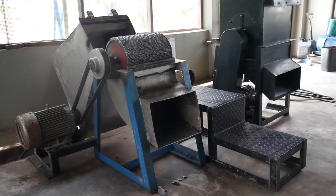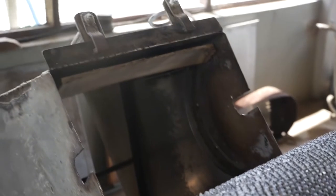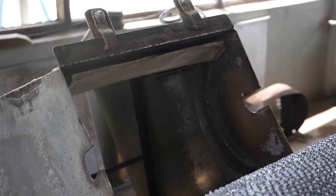It is important to remember that all machines and processing areas must be kept clean. Hygienic conditions are imperative to prevent fungal contamination and ensure quality.